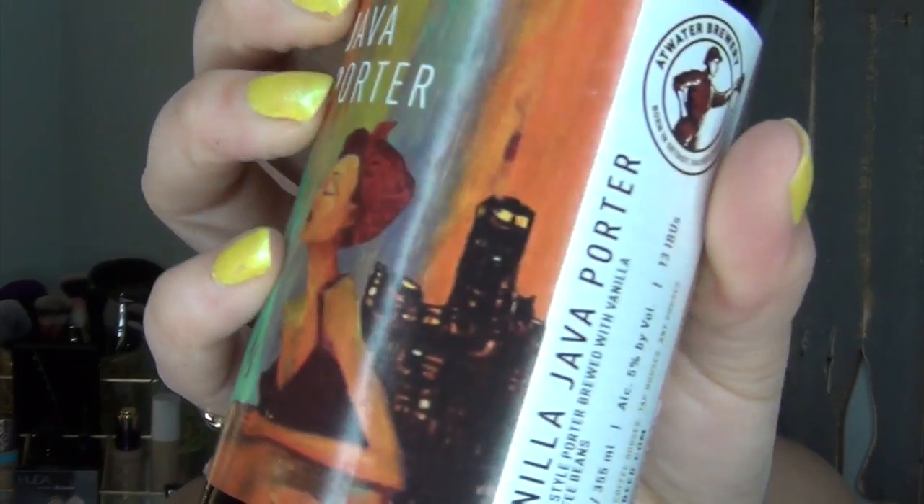I don't really drink all that often, but when I do drink beer, the only one I've been going for is from Atwater Brewery in Michigan — it is the Vanilla Java Porter. I love it. I love vanilla and I love coffee flavored things, so this is the best combination of vanilla and coffee in a beer I've ever had. I have purchased the Leinenkugel's Snowdrift Vanilla Porter and that's good, but it doesn't have that strong coffee flavor like this one does.